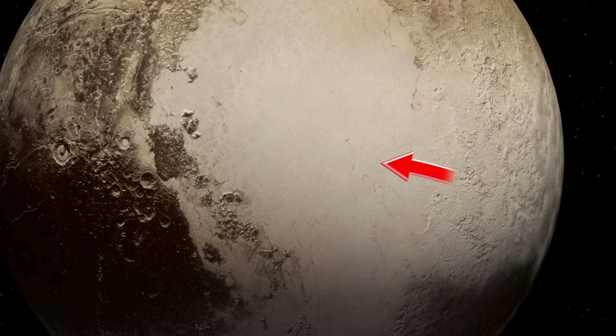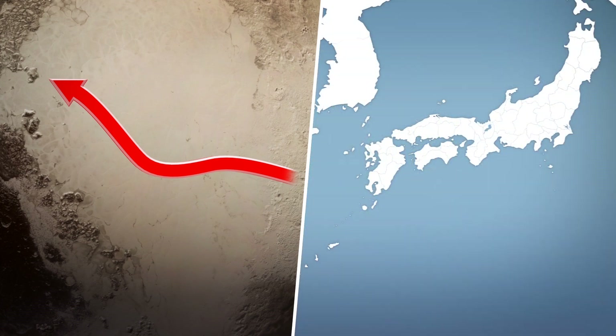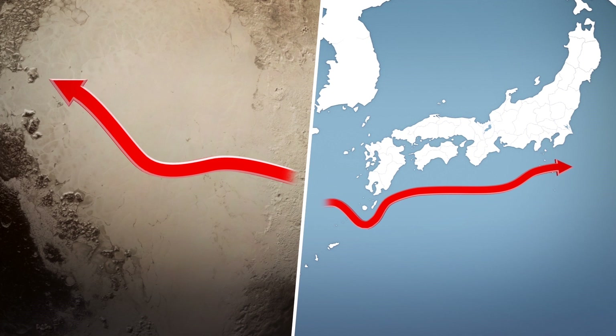The study also found that Sputnik Planitia's high cliffs trap winds within the basin before releasing the strengthened currents to the west. The atmospheric movement is similar to certain wind patterns on Earth, such as the Kuroshio in eastern Asia.